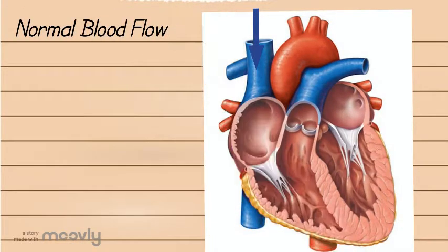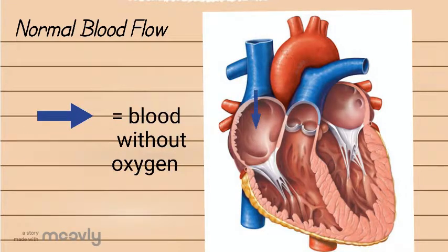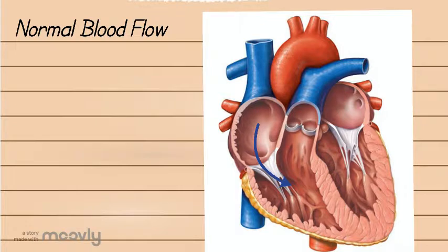When blood comes from your body it enters the right atrium and then goes to the right ventricle through a valve called the tricuspid valve. From the right ventricle the blood then goes to your lungs through a pulmonary valve into the pulmonary artery.